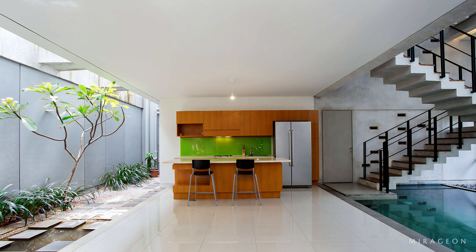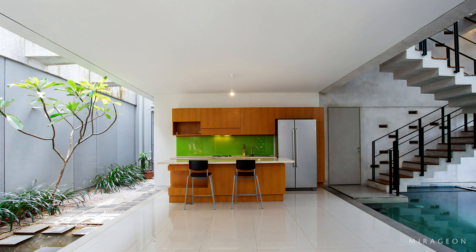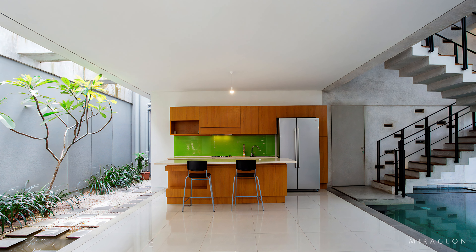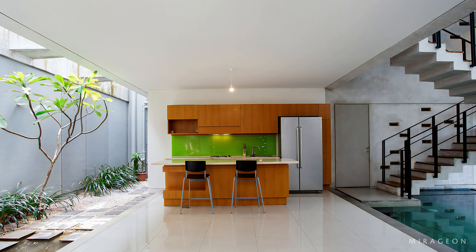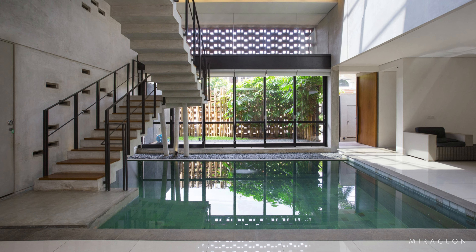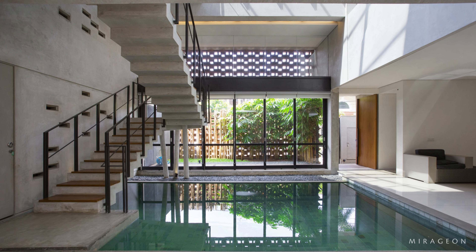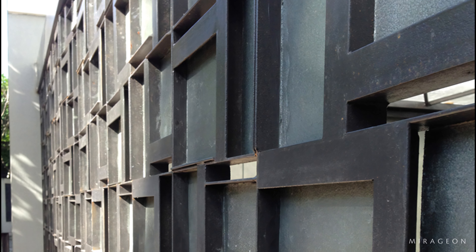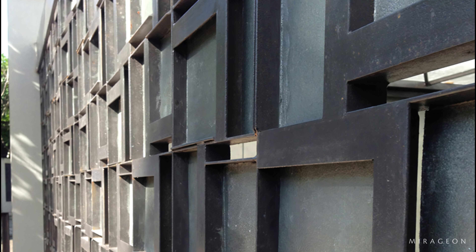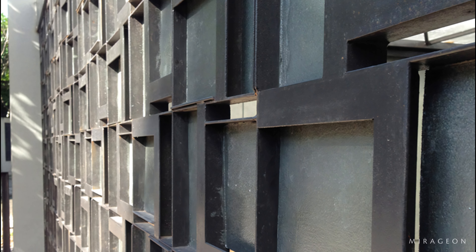The house is located in Gria Loka, Serpong, in a suburb area near Jakarta. This township's residential area is dense enough. The design of this house focuses on the use of natural resources, providing natural lighting and ventilation.